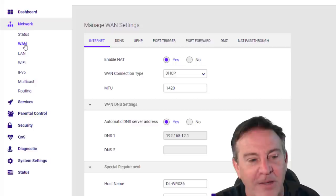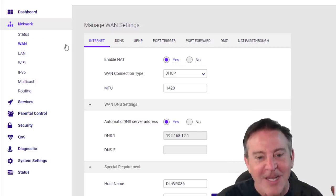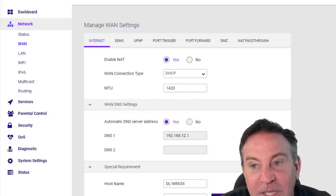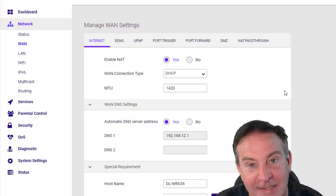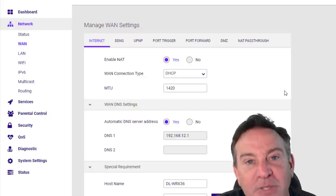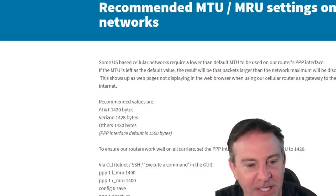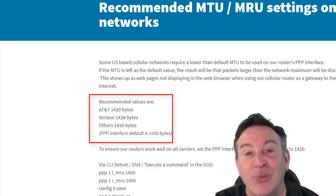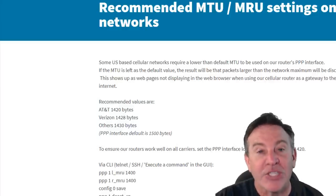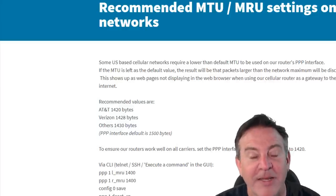Under the wide area network settings, it lets me set the MTU value — the maximum transfer unit, or maximum packet size. I set it up special for telco. If you have AT&T, put in 1420, just like T-Mobile. If you have Verizon, put in 1428. Now you're shaping your packets before you put them out on the network.